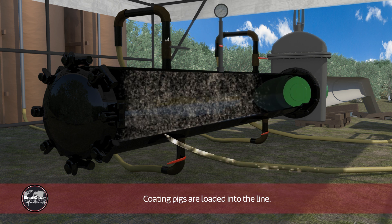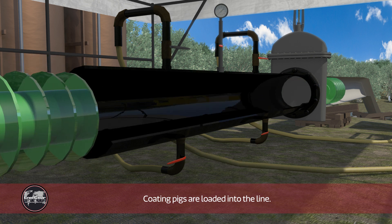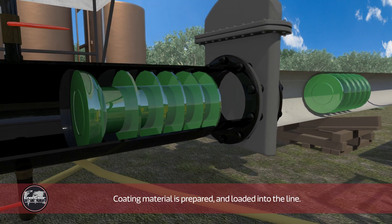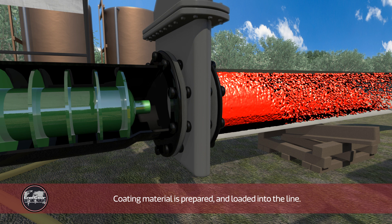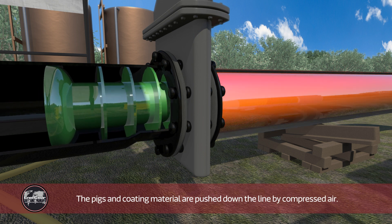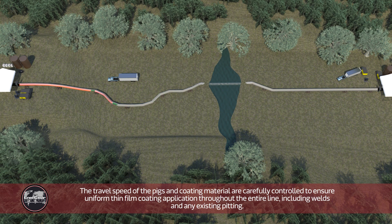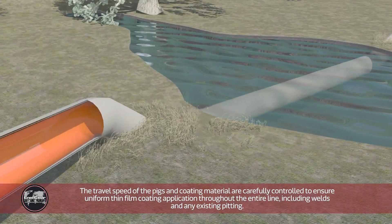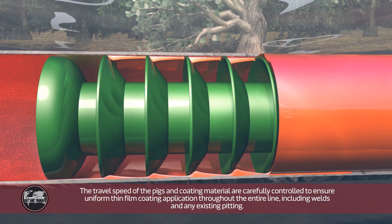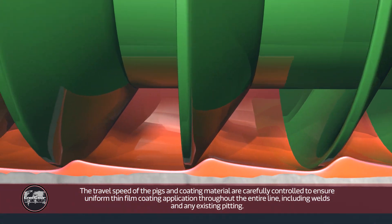Coating pigs are loaded into the line. Coating material is prepared and loaded into the line. The pigs and coating material are pushed down the line by compressed air. The travel speed of the pigs and coating material are carefully controlled to ensure uniform thin film coating application throughout the entire line, including welds and any existing pitting.